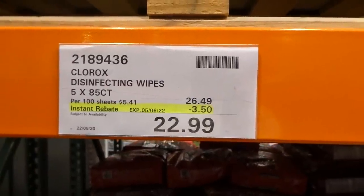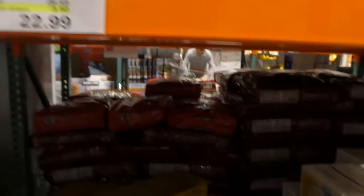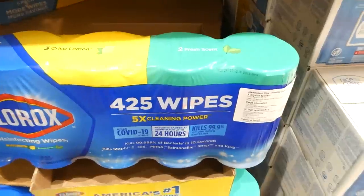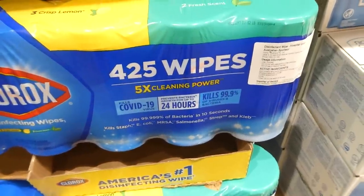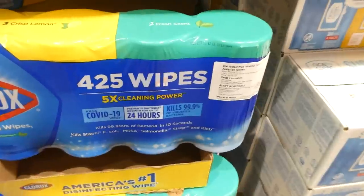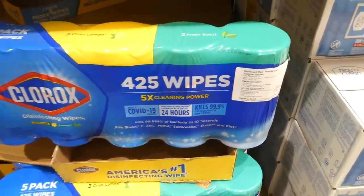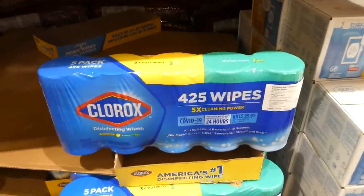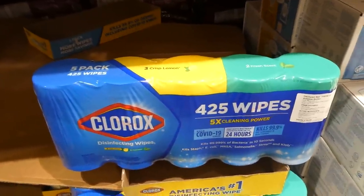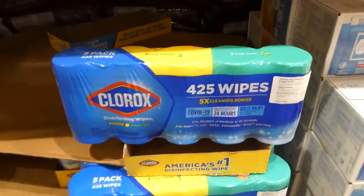Clorox Disinfecting Wipes come in five 85-wipe buckets for $3.50 off, down to $23. You get three crisp lemon and two fresh scent. They kill the COVID-19 virus, prevent bacteria growth for up to 24 hours, and kill 99.9% of viruses and bacteria within 10 seconds — so you don't have to let them sit. They're a hospital grade disinfectant.